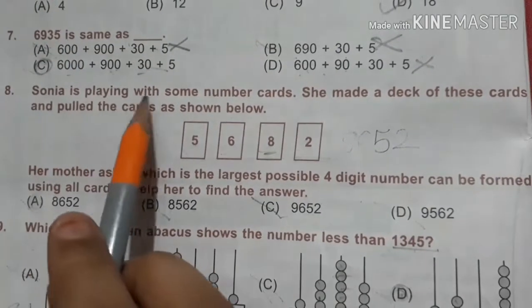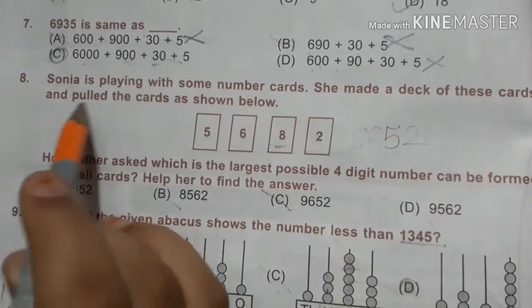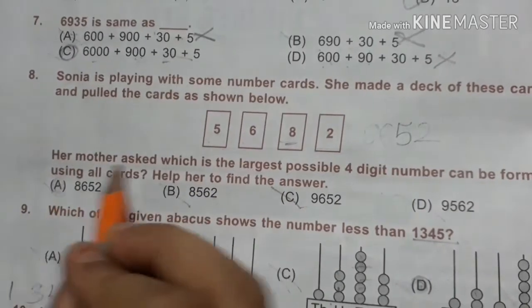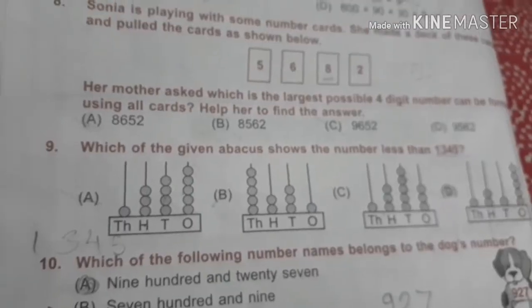Our eighth question is: Sonia is playing with some number cards. She made a deck of these cards and pulled the cards as shown below. Her mother asked which is the largest possible four-digit number that can be formed using all cards. The answer is 8652 because the digits in descending order are 8, 6, 5, 2.